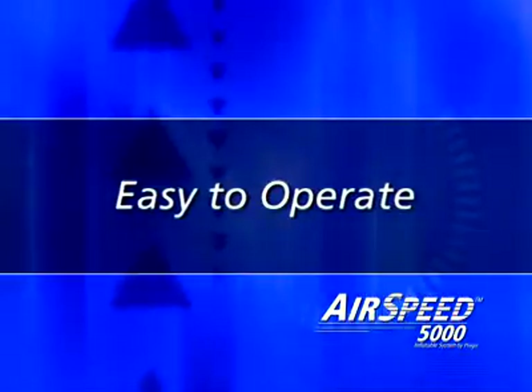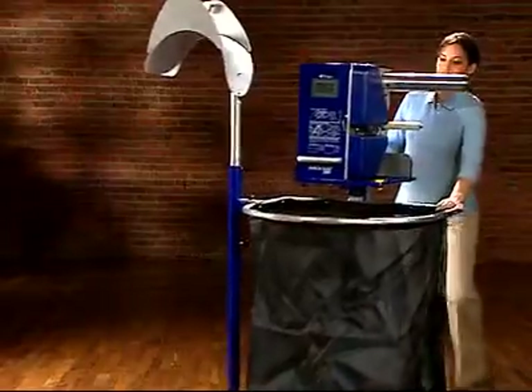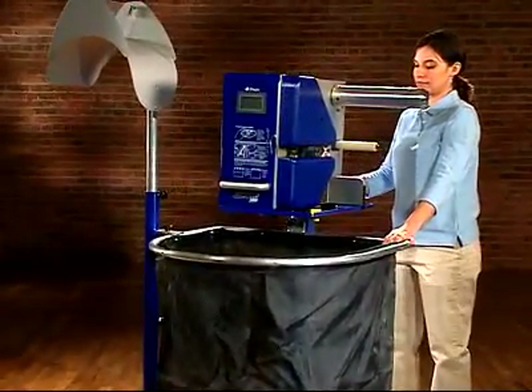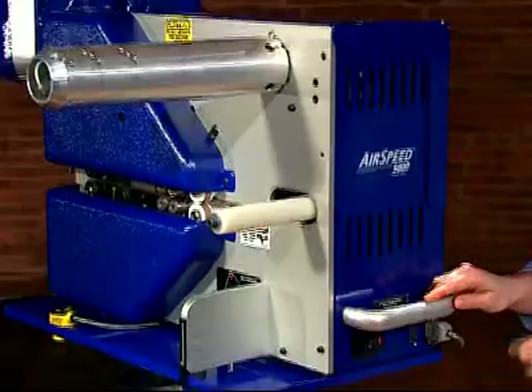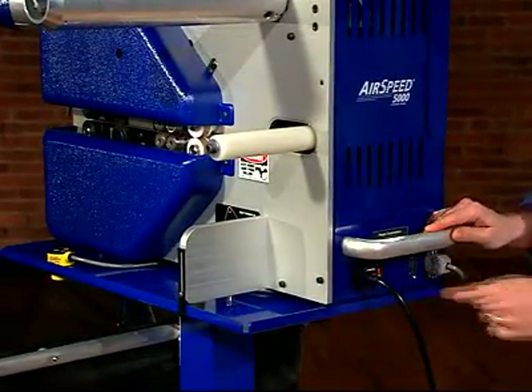Start with its ease of operation. Not only is the Airspeed 5000 compact and portable, it doesn't need compressed air. So, once you plug it into a 110-volt outlet, it's essentially installed and ready to go.